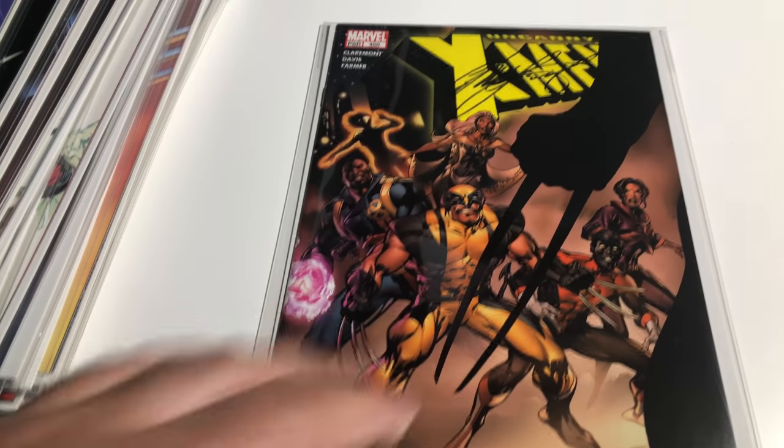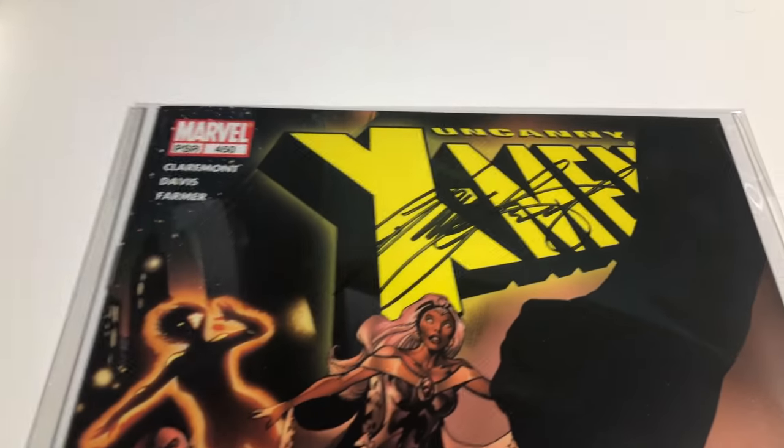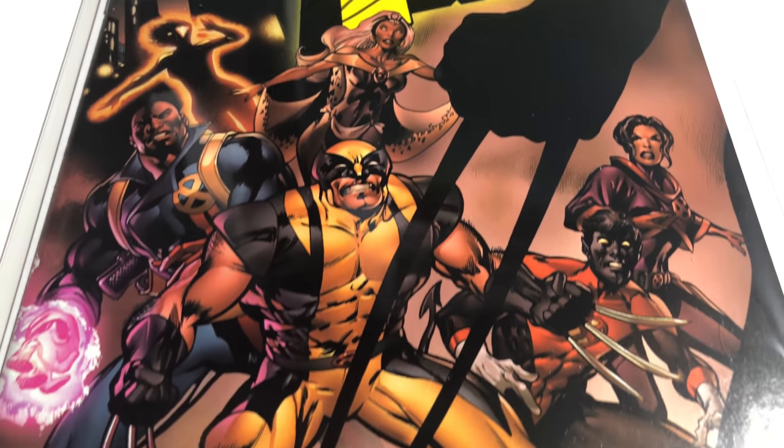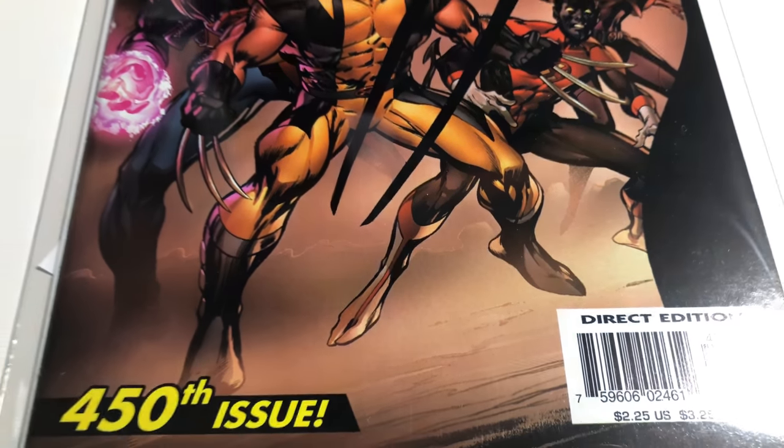450 is the first X-23 in the X-Men title, signed by Chris Claremont.